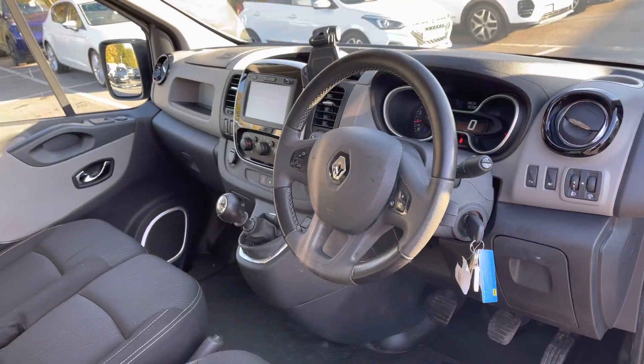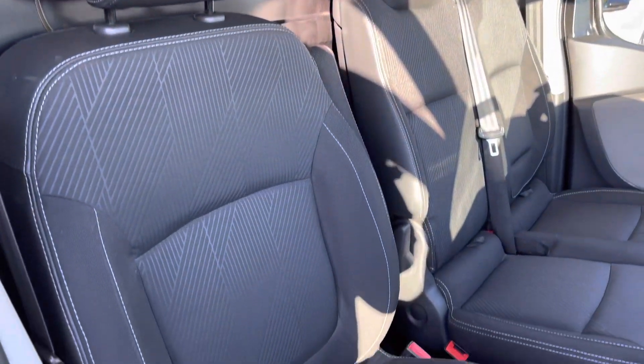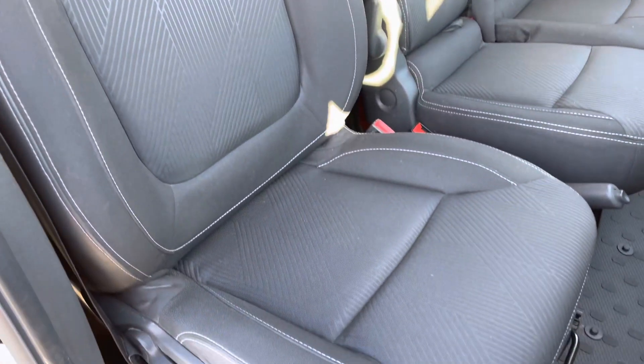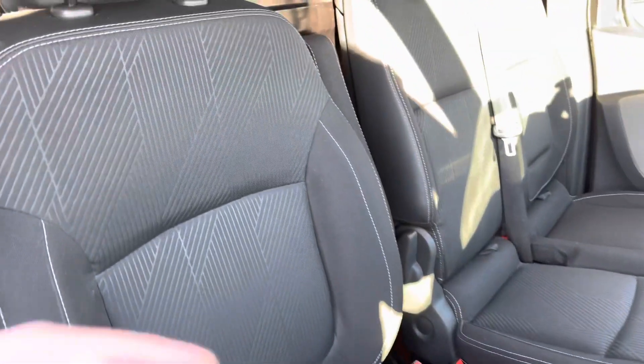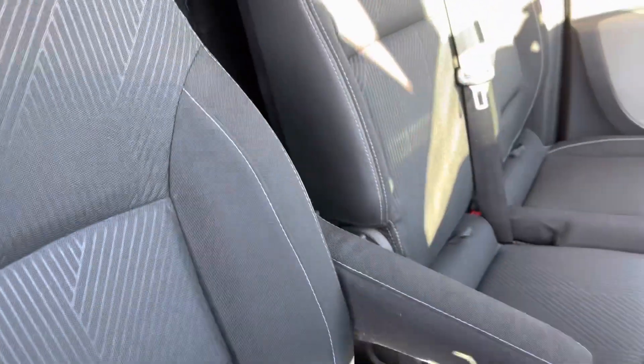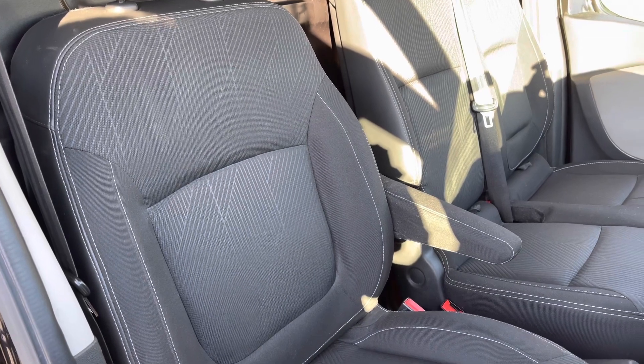Now if we come back around to the driver's side, as you can see the interior is in great condition. You do get very nice fabric seats, which do not appear to have any rips or tears. And just to make you aware, the driver also gets this armrest for that extra comfortable drive — you may be out on the roads a lot longer than you expected.